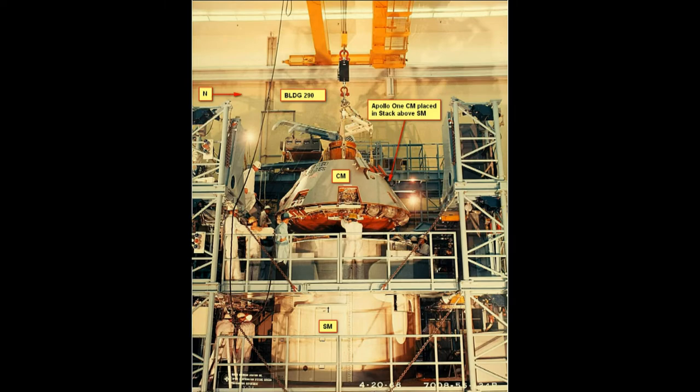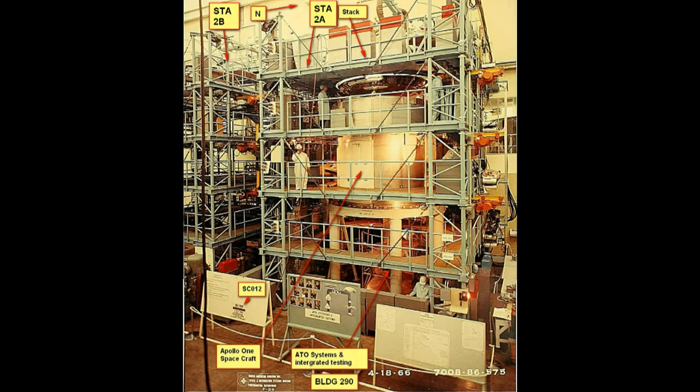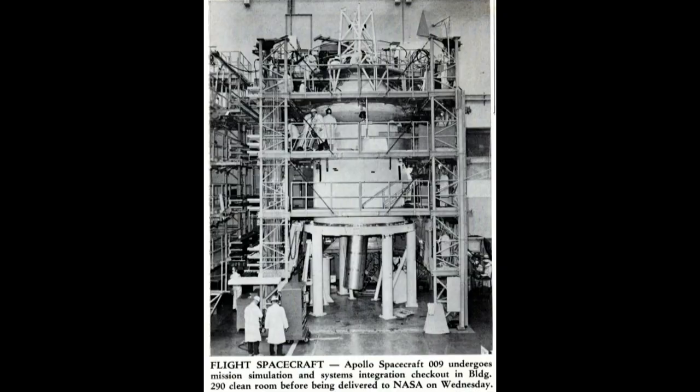Here they're loading the spacecraft into the integrated test end, which we called the stacks. Here's another picture of the stacks — that's Apollo 1, a very good view of it. The next shot is one of the earlier ones — spacecraft 009, which was an unmanned orbiter.